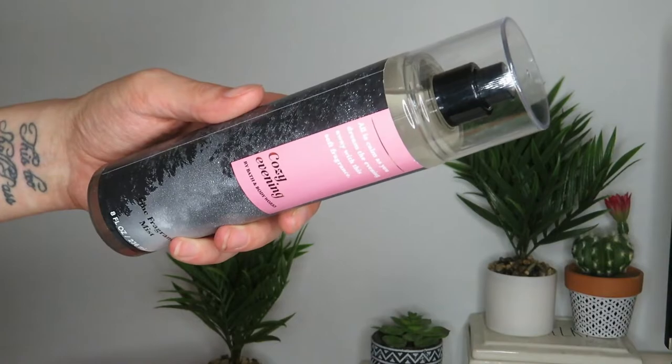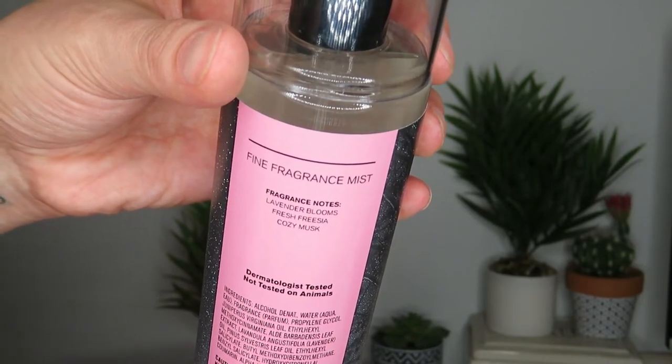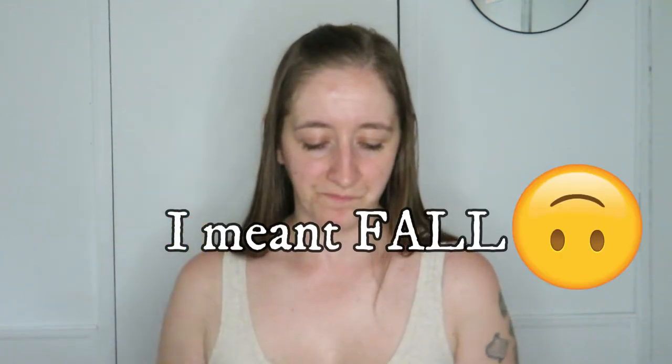The other one is Cozy Evening — the notes say lavender blooms, fresh freesia, and cozy musk. The packaging is so much cuter than Afternoon Sunshine in my opinion — I love the tree in the night sky. What really drew me to it was the scent. My store only had the fine fragrance mist in this, no shower gels or lotions, but that was fine since I'm not really on a fine fragrance mist kick.